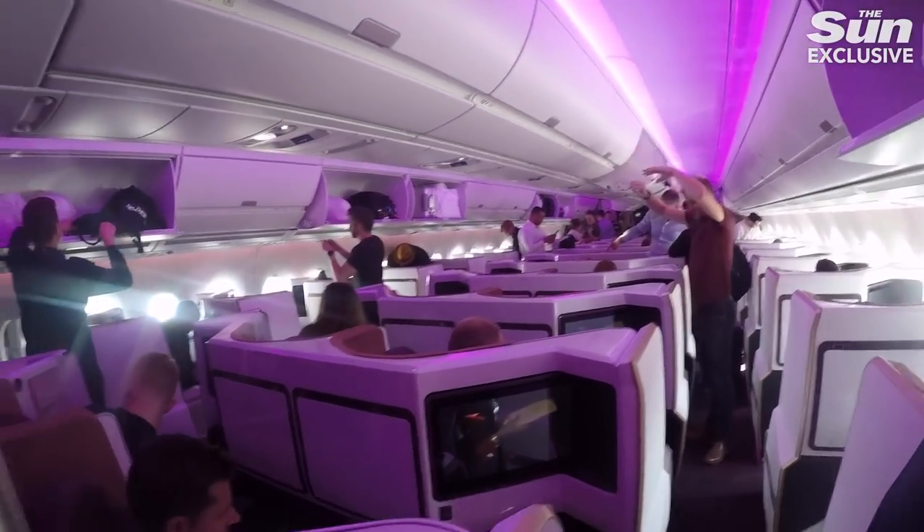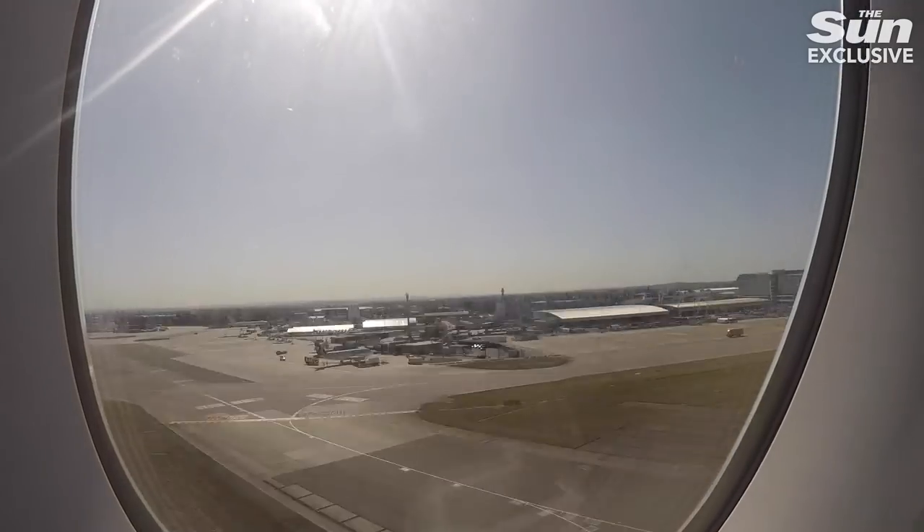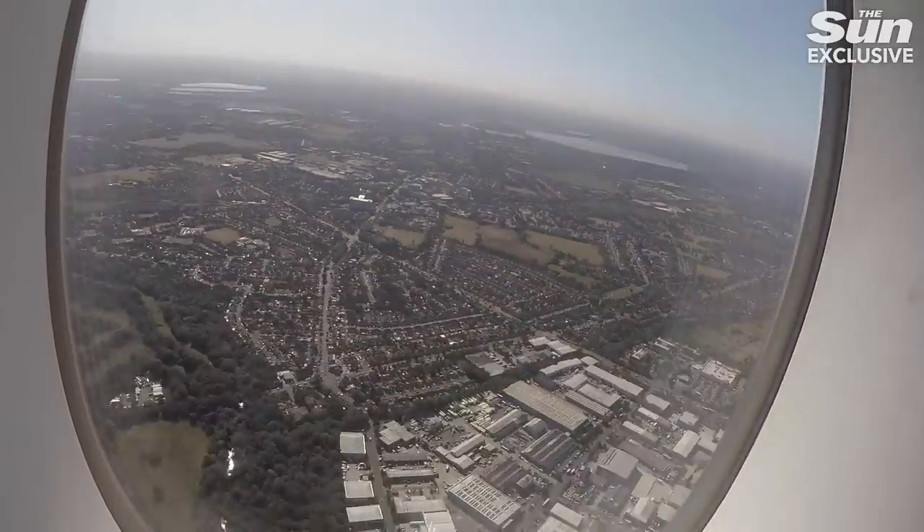Economy passengers will also be pleased with a fully updated cabin, a few inches more leg room, and the exact same in-flight entertainment no matter which part of the plane you are sitting in.